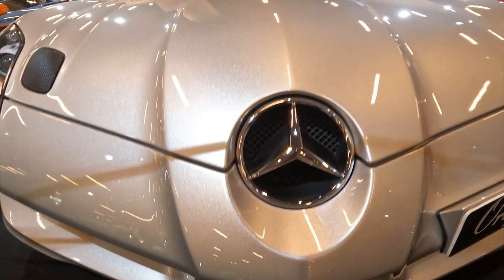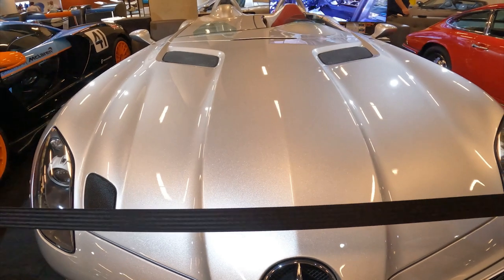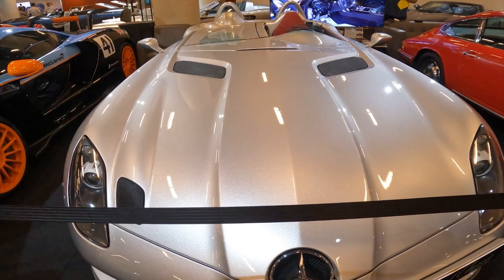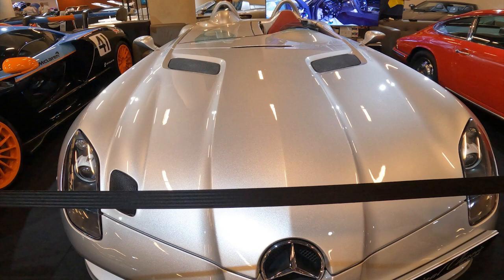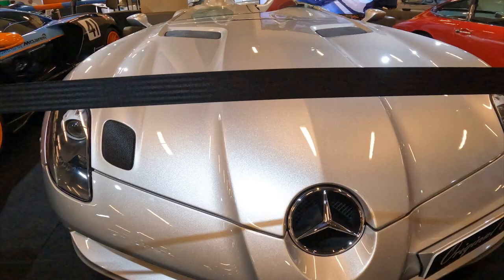With only 75 examples built, the 2009 Mercedes-Benz SLR Stirling Moss represents the ultimate expression of the SLR lineage — a true automotive masterpiece that combines breathtaking performance, stunning design and an uncompromising racing pedigree. A car that will forever cement its place in the pantheon of automotive legends.